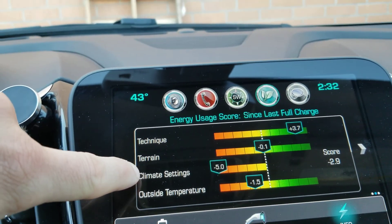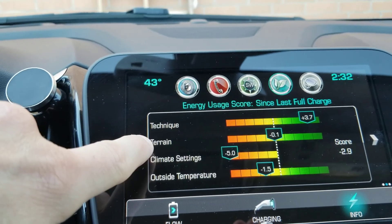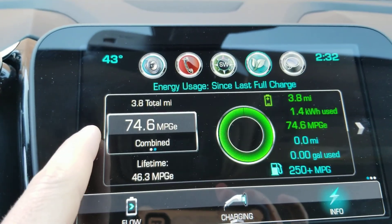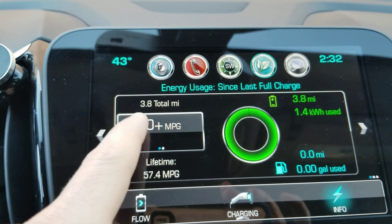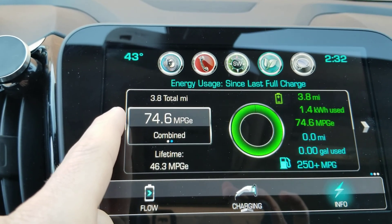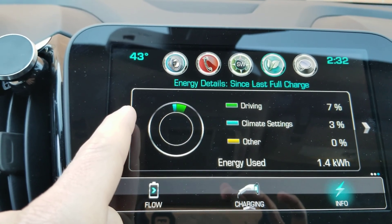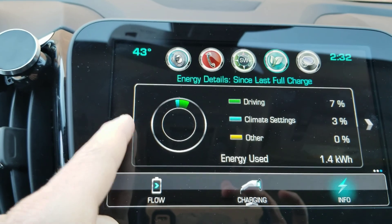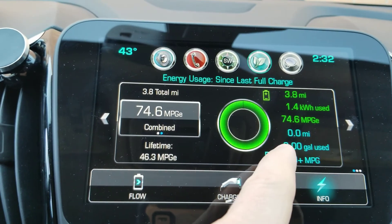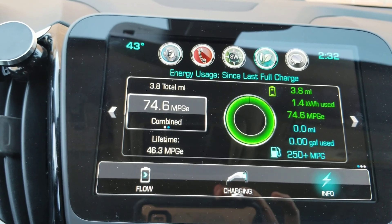This only resets on a full charge. I actually just charged a little down the road so this is based on today's driving. There are two screens: your gas mileage combined with gas since my last charge, and then your lifetime so far. Today I've used seven percent driving and three percent on climate — no big deal. And no gallons of gas today.